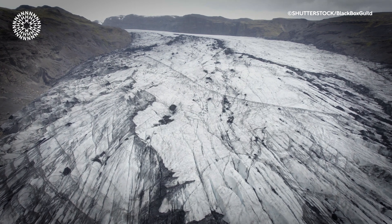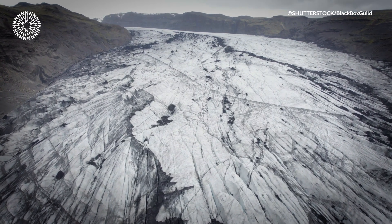Glaciers are these extreme and inhospitable environments. They support very little life and they're primarily dominated by microorganisms. However, they do support multicellular life in the form of glacier mice.